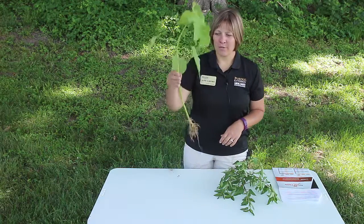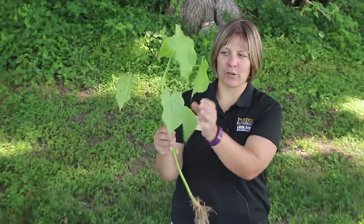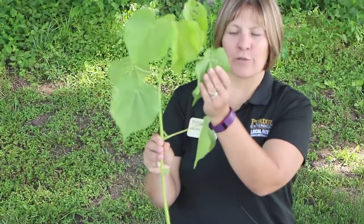One is velvet leaf. Velvet leaf is an unbranching weed, and it's notorious for these heart-shaped leaves that are very big. They have a velvety feel because they're very hairy.